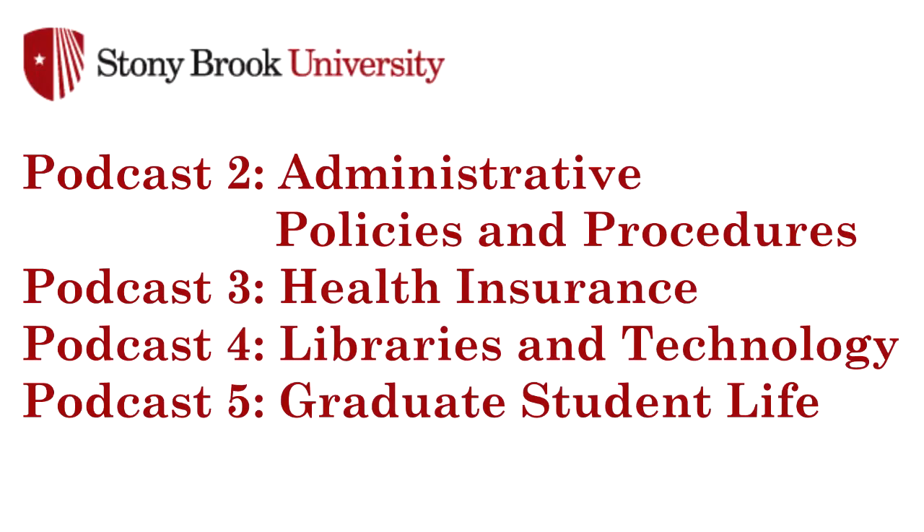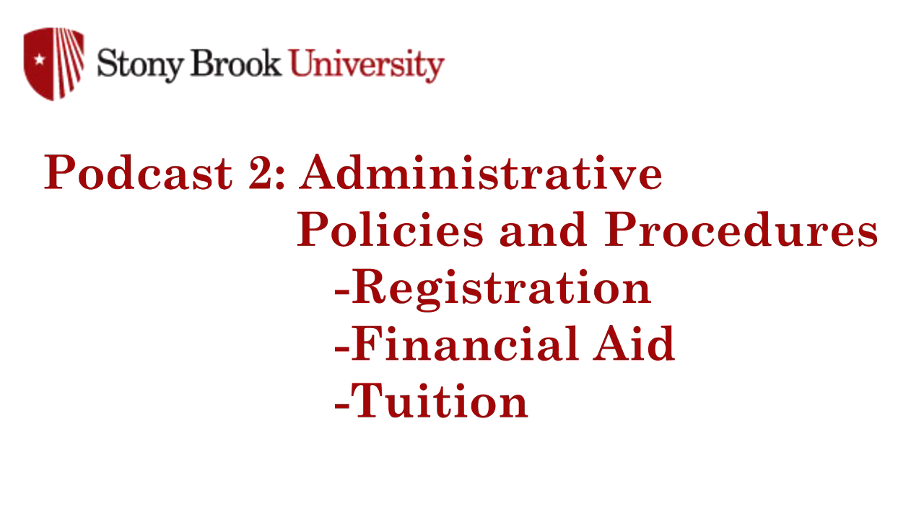I designed each of the subsequent four orientation podcasts to give you the information you need to begin a successful career here at Stony Brook. Part two will cover all of the important administrative policies and procedures, including registration, financial aid, and tuition.